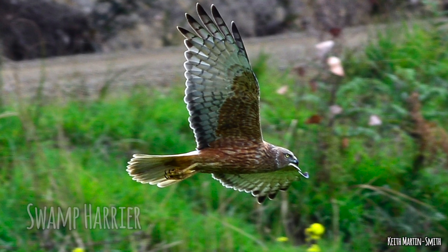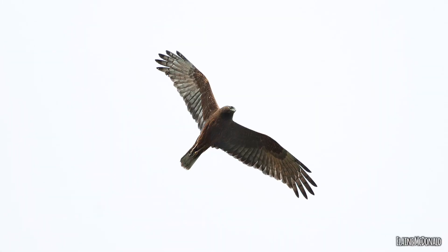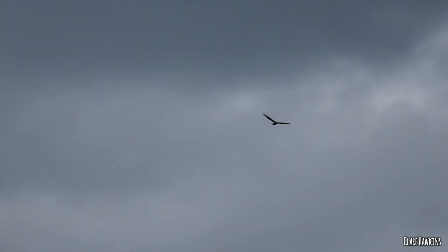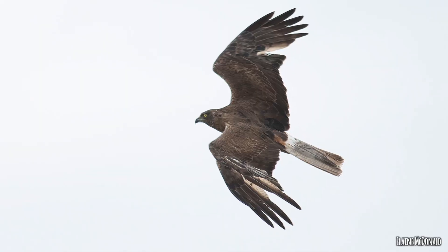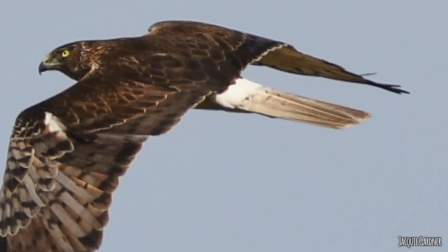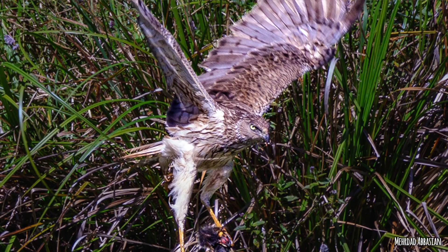Getting bigger now, and to a bird really quite commonly confused with wedgies — the swamp harrier. If you're doing a survey called Where Where Wedgie you really want to see an eagle, but you've got to be careful it's not actually a swamp harrier. They are a bit smaller than a wedge-tailed eagle, but size is hard to judge at a distance. Their most distinguishing feature is the white rump — an obvious white spot at the base of the tail feathers. The tail shape is also different: a wedge-tailed eagle has a diamond-shaped tail whereas the swamp harrier has quite a severe round edge. That's Circus approximans.